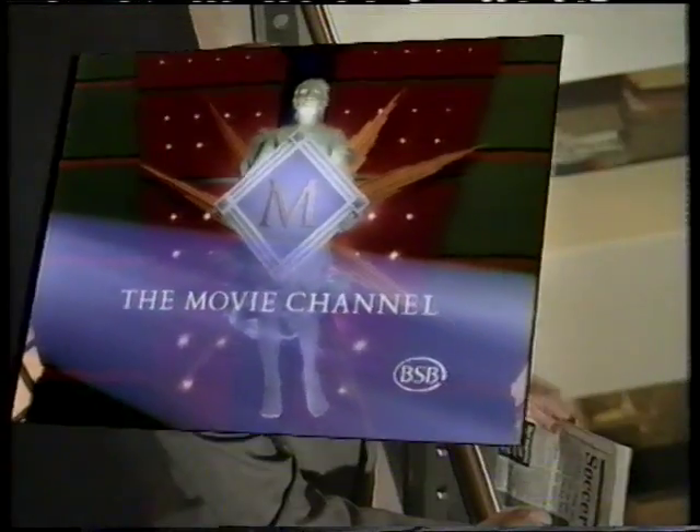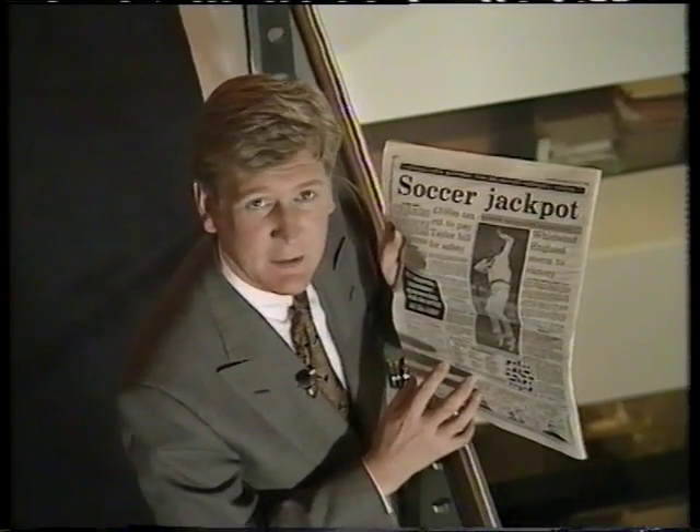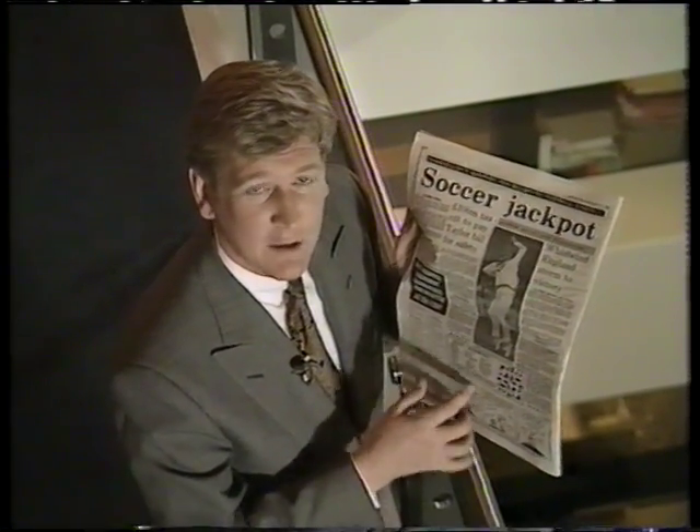So whenever you want to see a movie, it's there. As for sport, there's masses of it on BSB, and you're not kept hanging around for that either. Because just like the movie channel, whenever you want it, it's there.